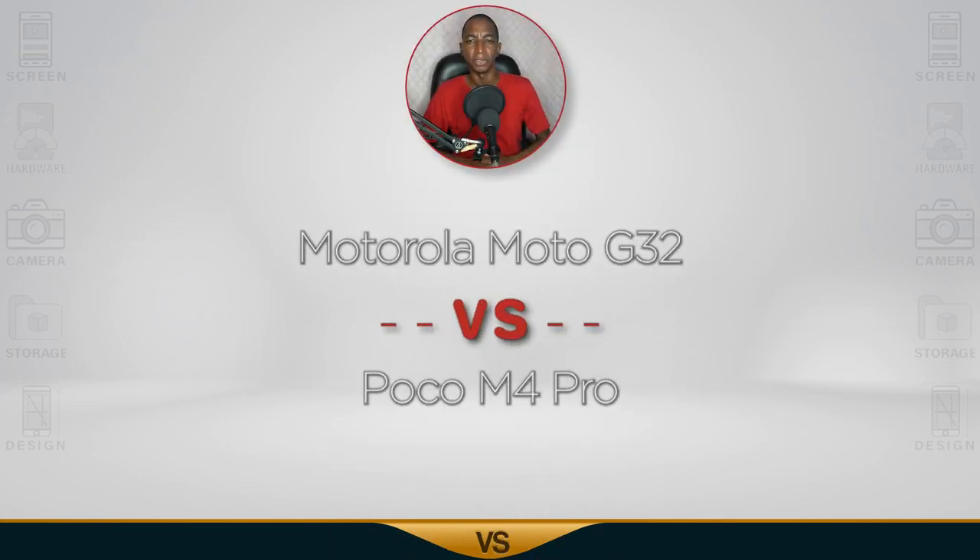For today's comparison, we have the Motorola G32 versus the Poco M4 Pro. Now let's begin.